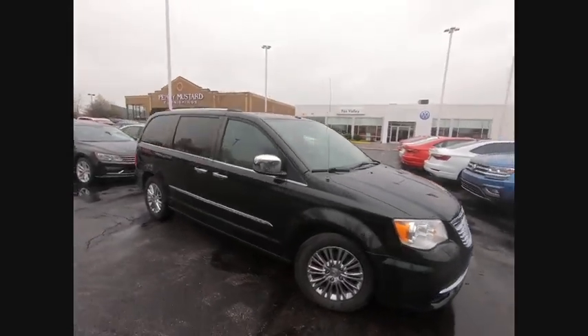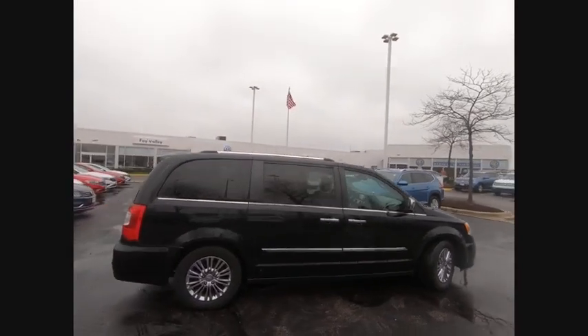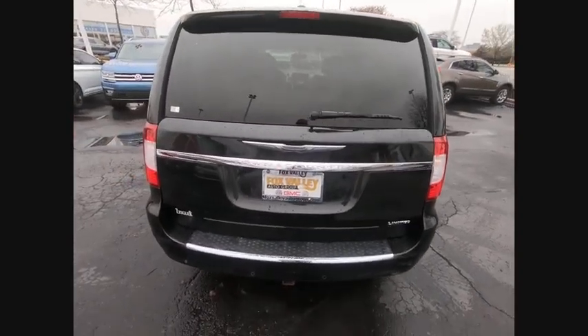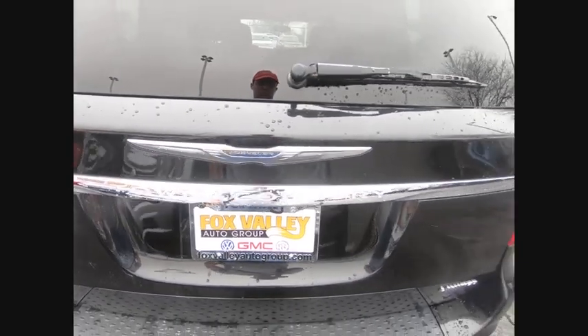Stop by and take a look at the 2011 Town & Country. Town & Country's V6 engine provides plenty of power while still providing the fuel efficiency you look for in a vehicle. Tow up to 3,600 pounds when your Town & Country is equipped with a towing prep package.